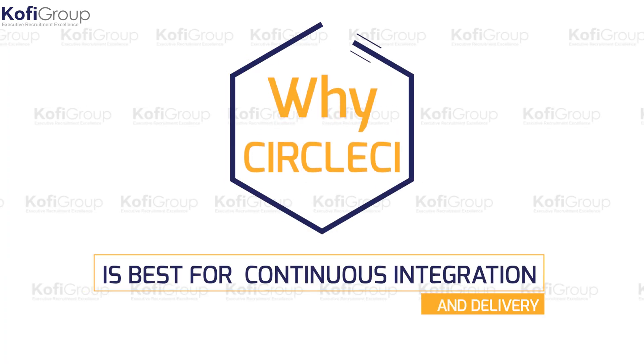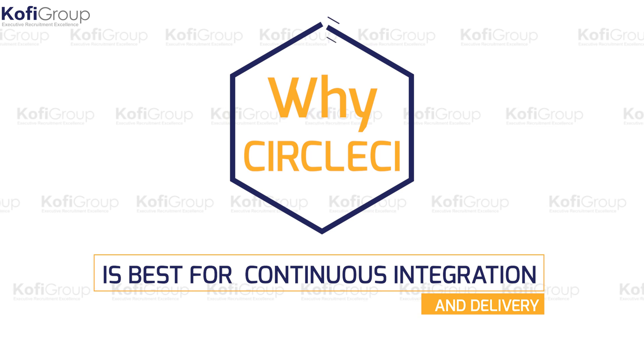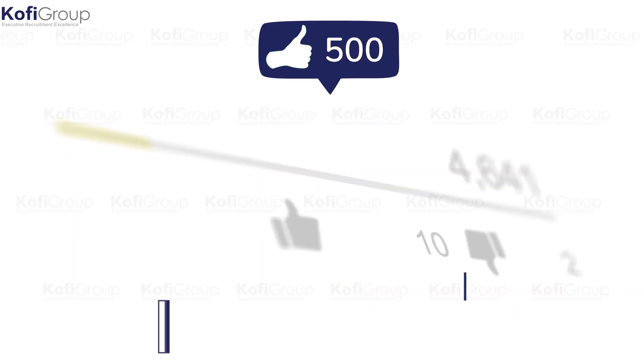We hope you enjoyed this overview of why CircleCI is best for continuous integration and delivery.